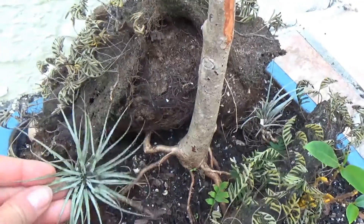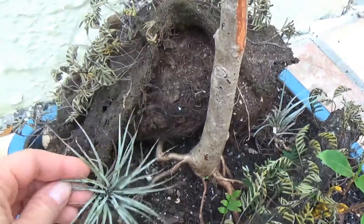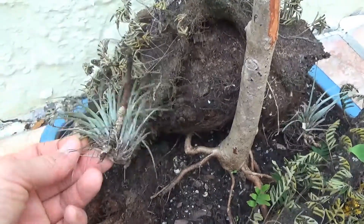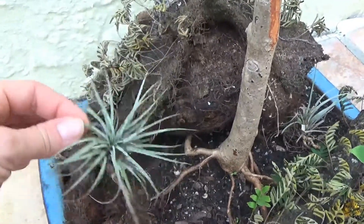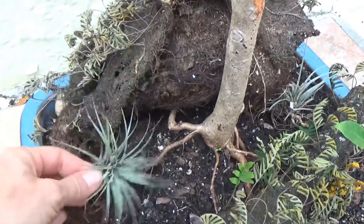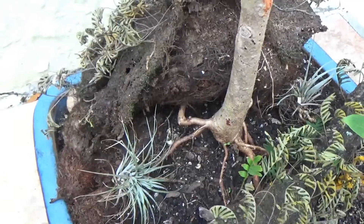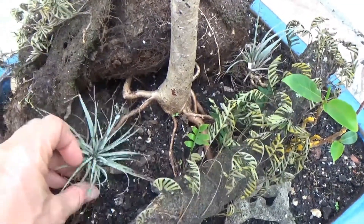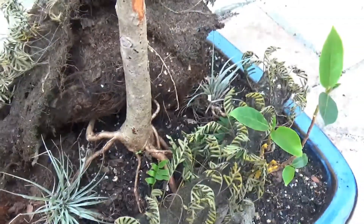These are just air plants. You'll find them on the ground — they grow all over the trees up in the air, and when they get too heavy they start dropping little baby ones. They just live off the air, and I don't know how they get their nutrients. I think you can plant them in the ground, but I just leave them like that.